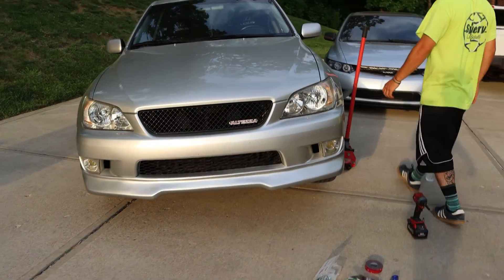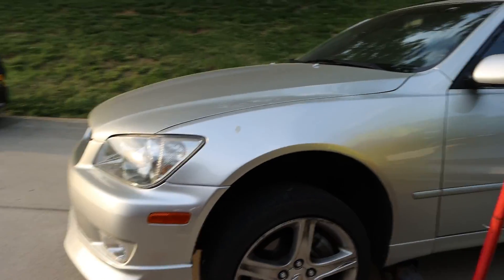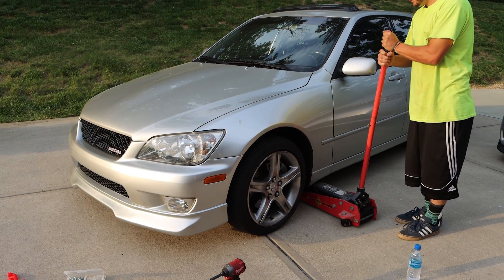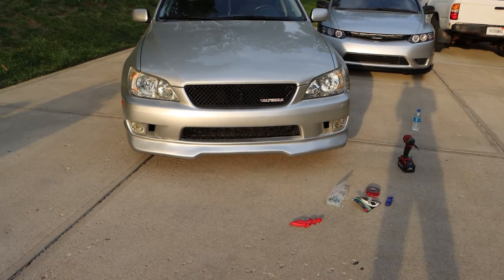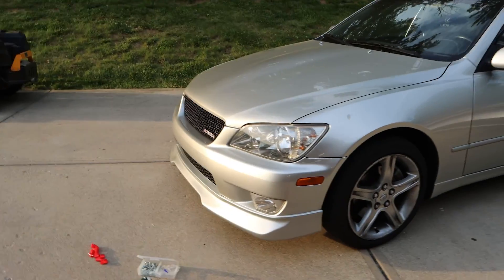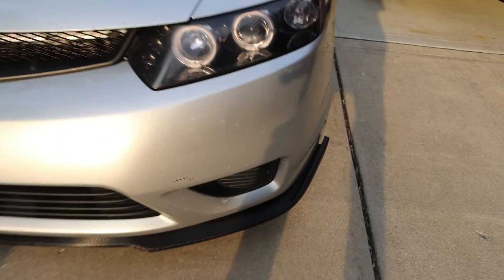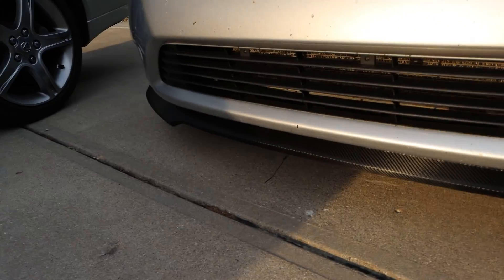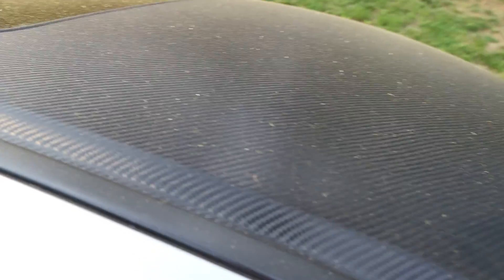We didn't even need to jack the car up — it was easy to get under there. Once this thing is slammed, that's going to look amazing. Now it makes me want to get side skirts. We got the painted silver lip on the IS, and the carbon fiber wrapped lip on the Civic. The wrap looks fire — even dusty right now it looks good.